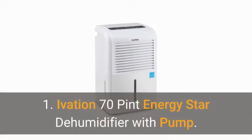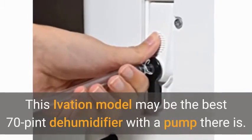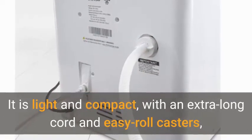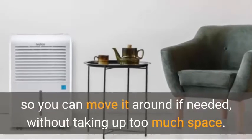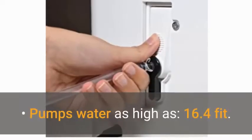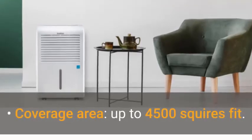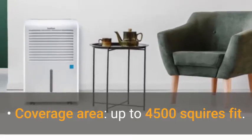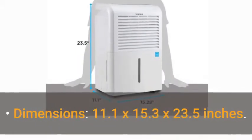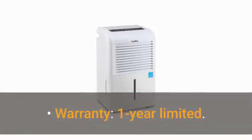1. Ivation 70 Pint Energy Star Dehumidifier with Pump. This Ivation model may be the best 70 pint dehumidifier with a pump there is. It is light and compact, with an extra long cord and easy roll casters, so you can move it around if needed without taking up too much space. Key features: dehumidification pint per day — 70; pumps water as high as 16.4 feet; coverage area up to 4,500 square feet; water tank capacity 2.25 gallons; dimensions 11.1 x 15.3 x 23.5 inches; warranty 1 year limited.